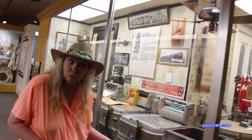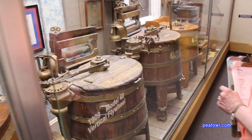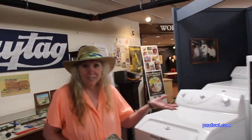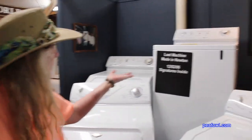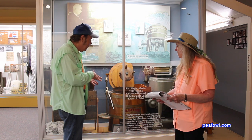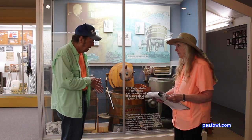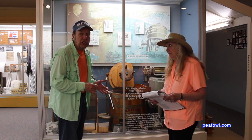Here's the first Maytag dishwasher from 1914, and over here is one from 1909. This is the last washing machine made in Newton. And right behind us is the first Maytag washer — it's made of wood, and it dates to 1907. Mrs. Peacock, tell us some more.